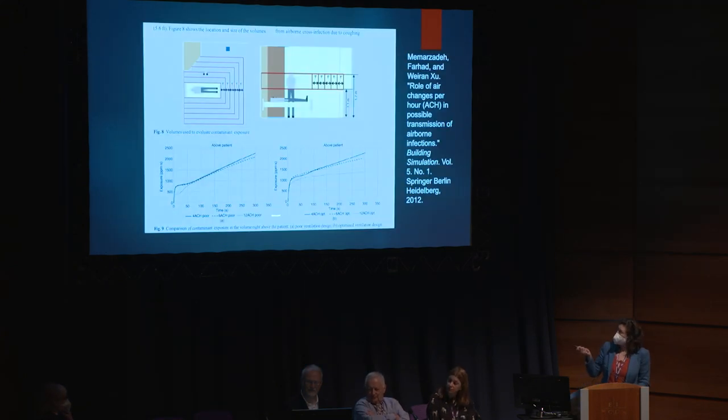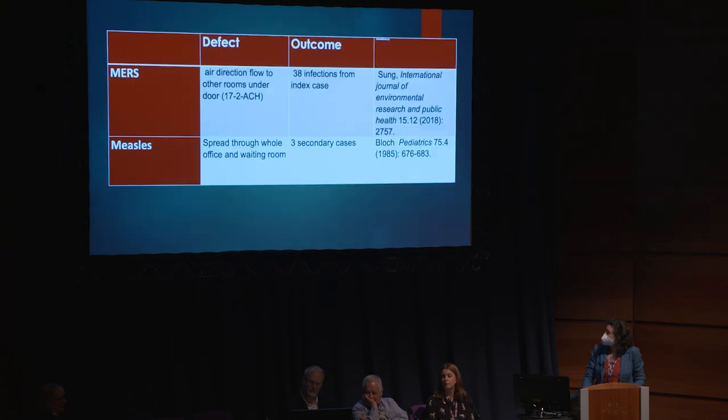This illustrates that it's not just about ACHs. You can have poor ventilation design where there's no difference in effectiveness for a person standing above an infectious patient, whereas if you've got good design the ACHs do matter. Again, ACH and mixing work together - don't just look at one aspect of it.